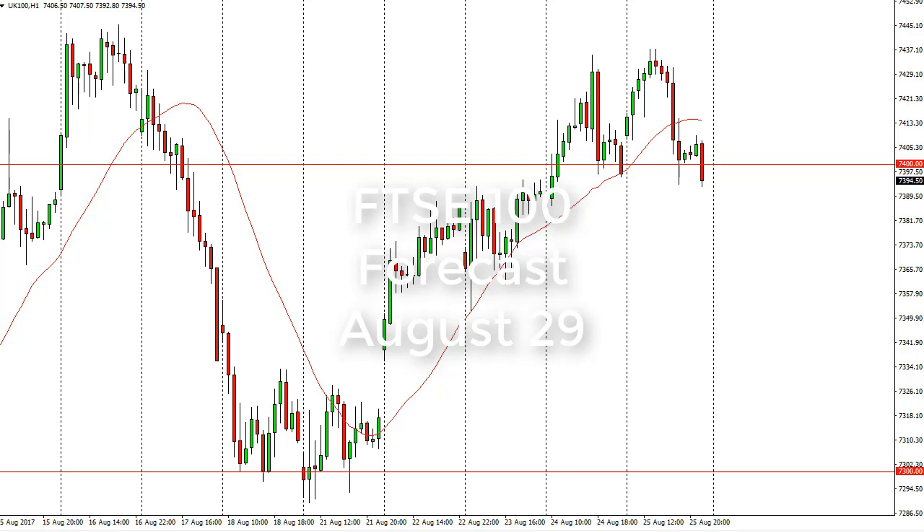From FX Empire, this is Christopher Lewis looking at the upcoming August 29th trading session in the FTSE 100. You can see that the market gapped higher at the open on Monday, found trouble at 7430, and then fell back.